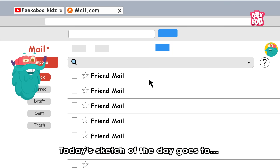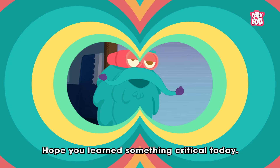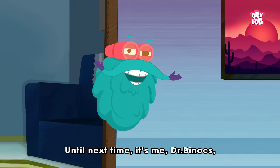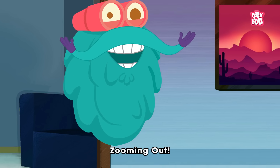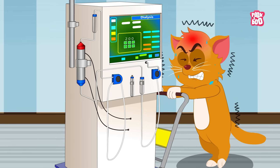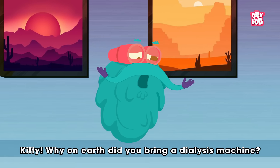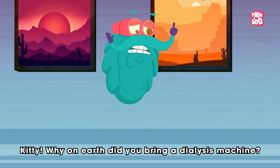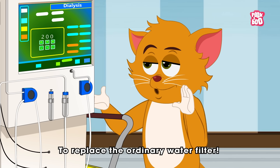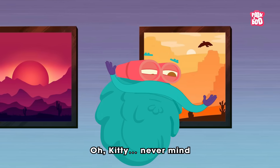Sketching time! Today's sketch of the day goes to Scarlett Harris. Hope you learned something critical today! Until next time, it's me Dr. Binox, zooming out! Kitty, why on earth did you bring a dialysis machine to replace the ordinary water filter?! Oh Kitty, never mind!